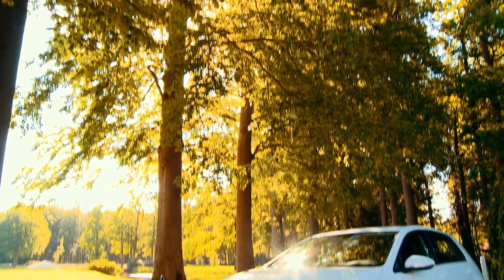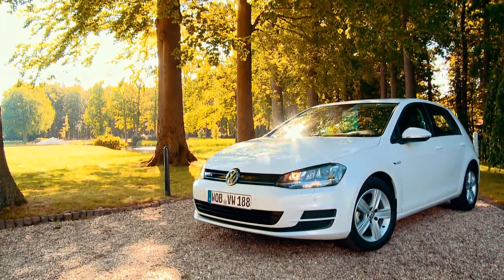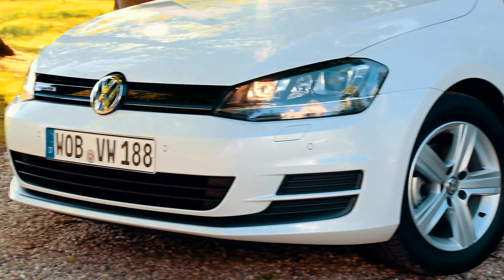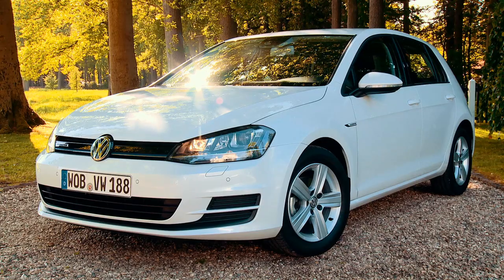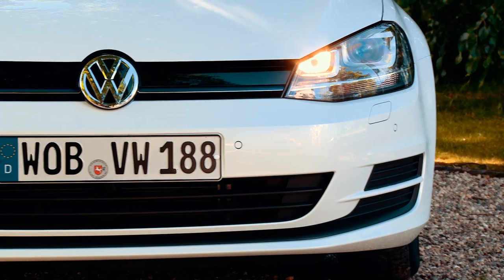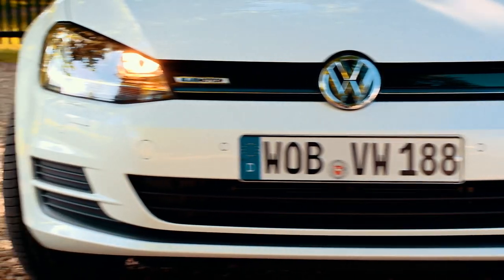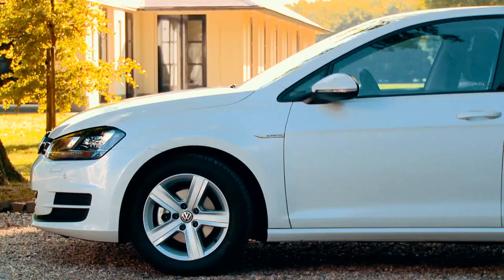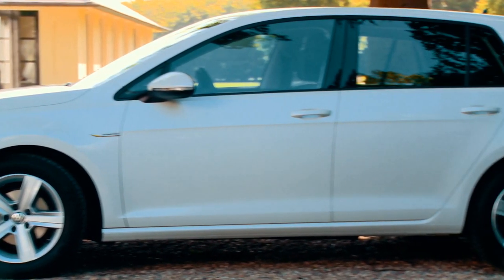The new Golf TSI BlueMotion is a typical Golf. At 4.25 meters long and 1.79 meters wide, it measures exactly the same as the standard Golf inside and out. And as with all other Golfs, the BlueMotion is a high-quality vehicle that offers lots of options for individual configurations. The list of possible security, assistance, and infotainment systems leaves nothing to be desired.